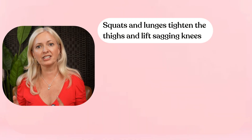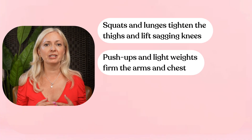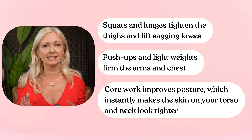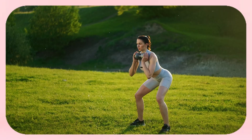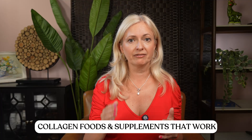Strength training is the missing key. Squats and lunges tighten the thighs and lift sagging knees. Push-ups and light weights firm the arms and chest. Core work improves posture, which instantly makes the skin on your torso and neck look tighter. Even 10 minutes a day can change the way your skin looks — I'm talking about visible results. When you rebuild the support system beneath the skin, the crepey texture starts to smooth out naturally.